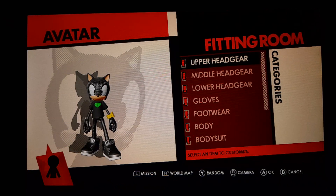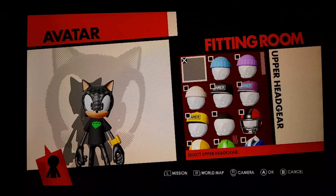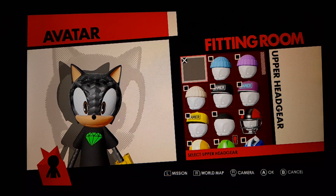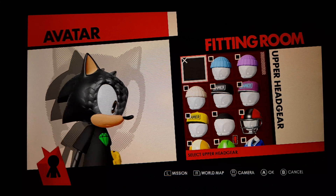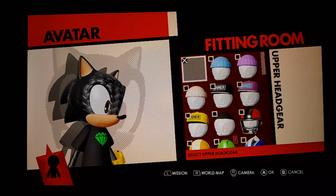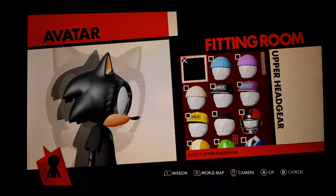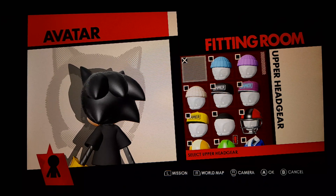We'll do a review of him. First of all, let's do upper headgear. Look how cool Alex the Hedgehog is. He looks so silky, so leathery, quite smart.